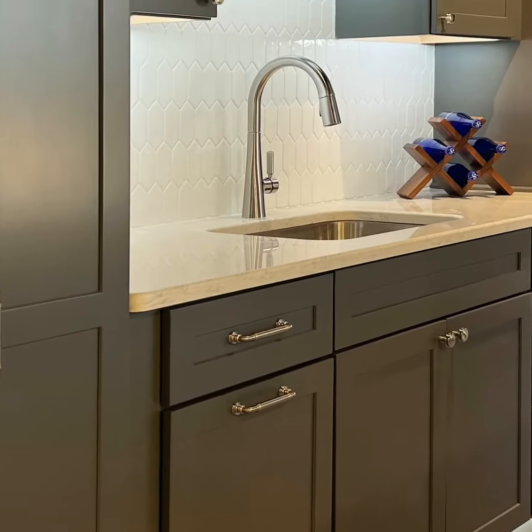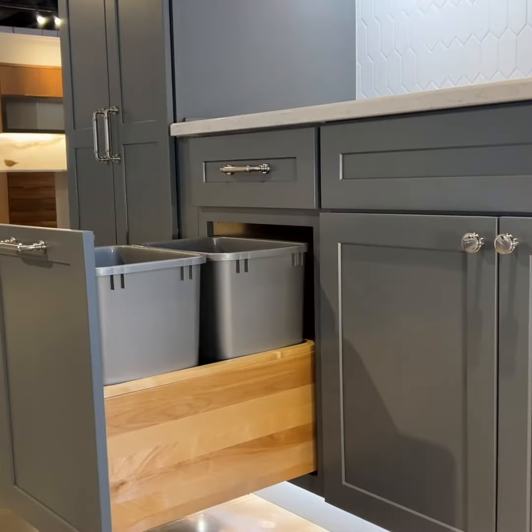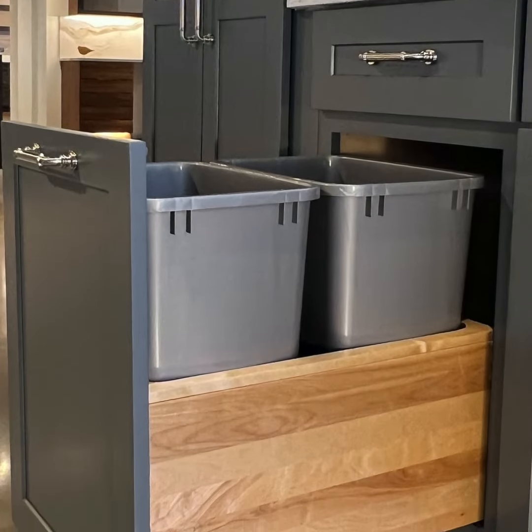Tall cabinets and wall cabinets are finished on top with a simple cove crown molding. Montra offers a double trash bin cabinet and many other configurations as well.